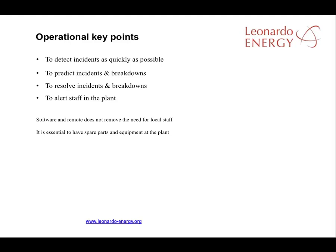Local staff can never be fully replaced by software or remote control, and it's essential that spare parts and equipment are available at the PV facility to resolve incidents as quickly as possible. The cost of purchasing and storing spare inverters should be taken into account when looking at the costs and benefits of installing fewer, larger inverters or more, smaller and therefore cheaper inverters.